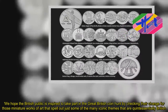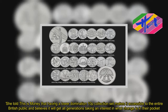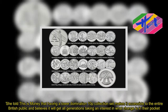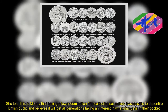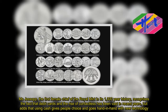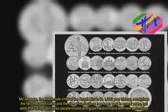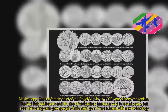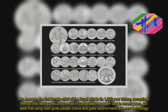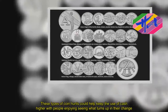She told This Is Money that having a lower-denomination 10p collection set makes it accessible to the entire British public and believes it will get all generations taking an interest in what change is in their pocket. Ms. Jessup, the first female chief of the Royal Mint in its 1,000-year history, recognises that debit cards and the rise of contactless has been vast in recent years, but adds that using cash gives people choice. These types of coin hunts could help keep the use of cash higher with people enjoying seeing what turns up in their change.